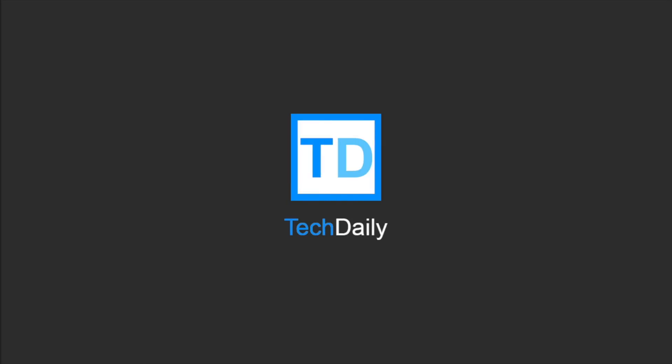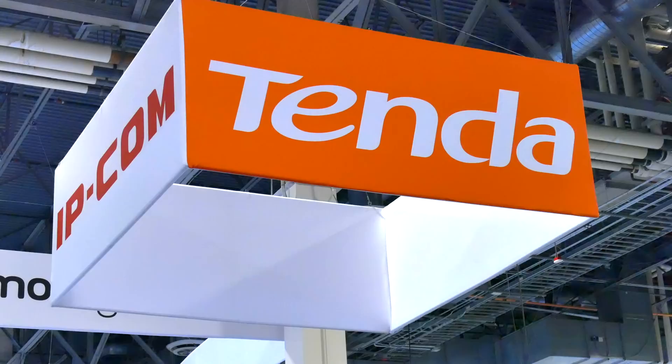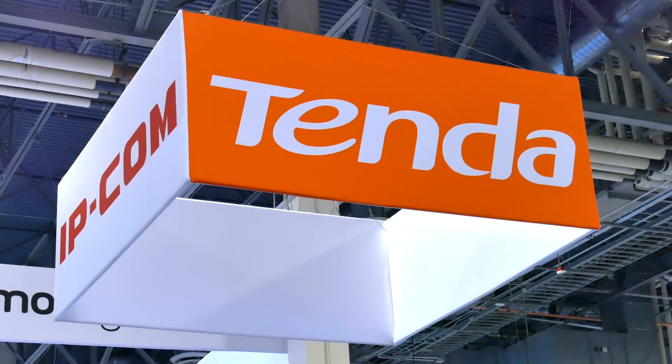What's going on guys? My name is Wade with TechDaily. At CES last month, I had the opportunity to check out the latest Wi-Fi products from Tenda.